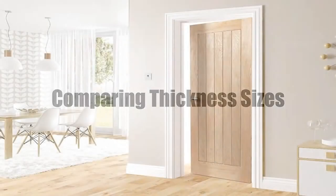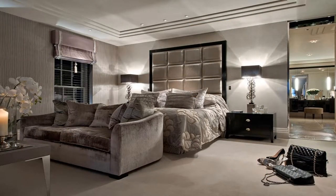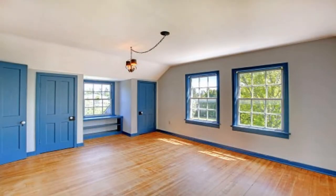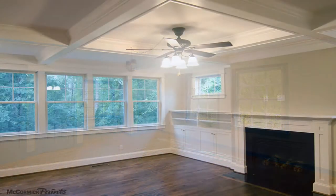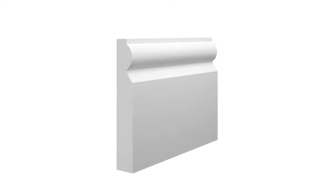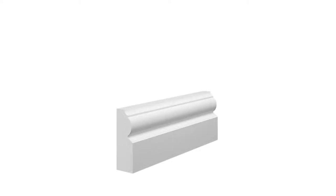Skirting boards and architraves are now seen as an easy way to make a house look better on the inside. With people getting more choices and opportunities to change up their homes, it's more important than ever to make sure your house gets the grand treatment it deserves. Thanks to more profile designs, cheaper but stronger materials, and more colour options, this is a good time to mention an aspect of skirting and architraves that never seems to get mentioned: the thickness option. In today's video, we will be explaining this and giving you examples of why certain thicknesses might be better for you than others.